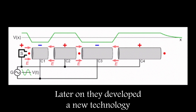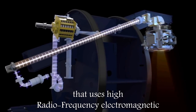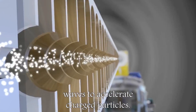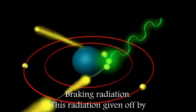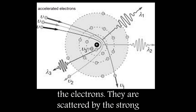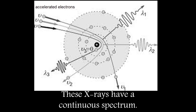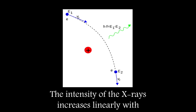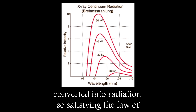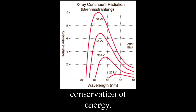Later on they developed a new technology: the Linear Accelerator, which is a device that uses high radio frequency electromagnetic waves to accelerate charged particles. Bremsstrahlung radiation is the radiation given off by electrons as they are scattered by the strong electric field near a high-Z nuclide. These X-rays have a continuous spectrum. The intensity of the X-rays increases linearly with decreasing frequency. The moving particle loses kinetic energy, which is converted into radiation, satisfying the law of conservation of energy.